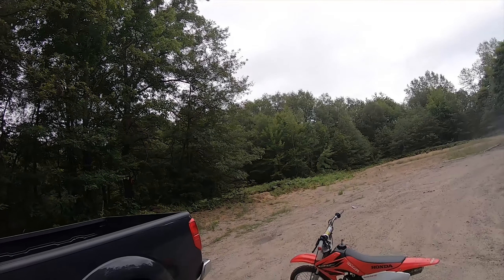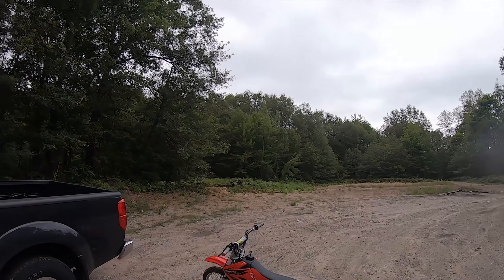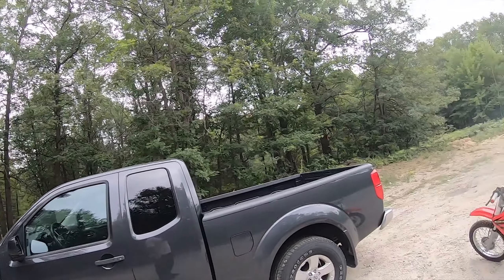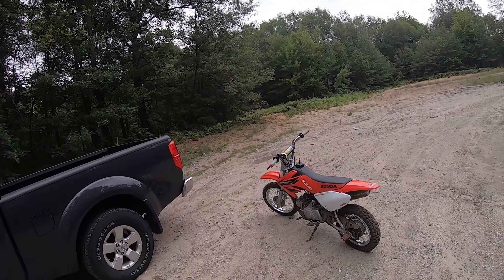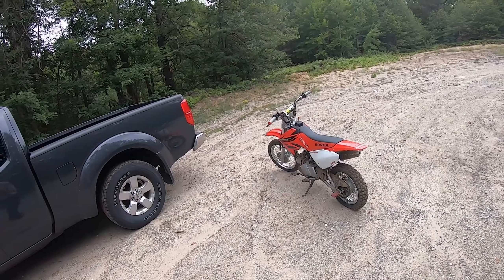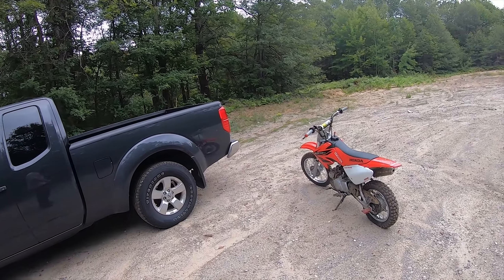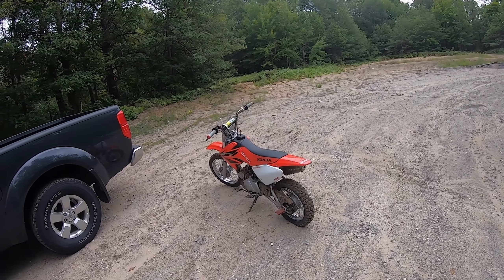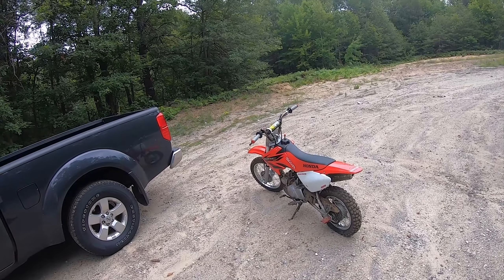Alright guys, we made it back to the truck. I gotta get the CRF loaded up into my truck. We just made like a two-freaking-mile walk — probably like a mile — pushing the bike with a flat tire. It was a lot of fun.